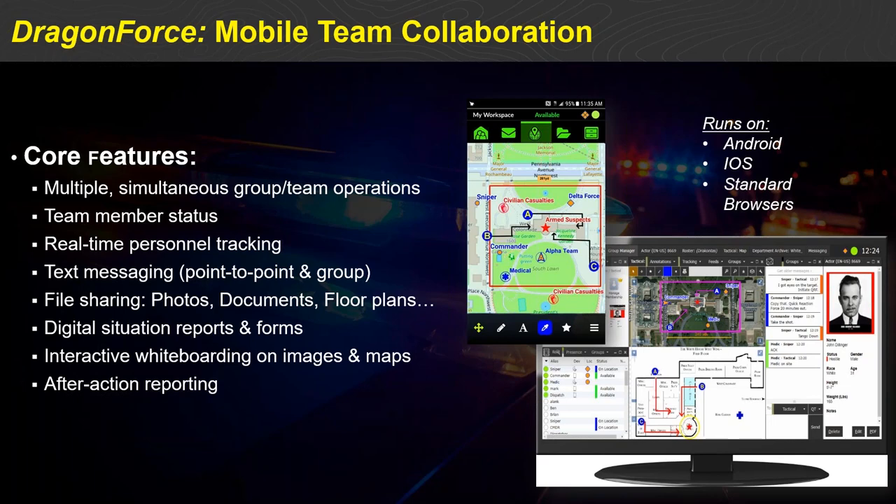Dragon Force provides a Dropbox-like file sharing experience so that any image, document, or floor plan can be dropped into a collaboration group and automatically distributed to the entire team simultaneously. Dragon Force also has a very robust digital forms or situation report capability — any paper-based document or workflow the customer has can be converted into a Dragon Force document, turning mobile devices into data-capturing instruments. We can customize virtually any form or workflow and inject it into Dragon Force without requiring a custom APK release.